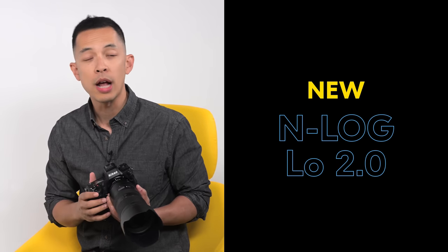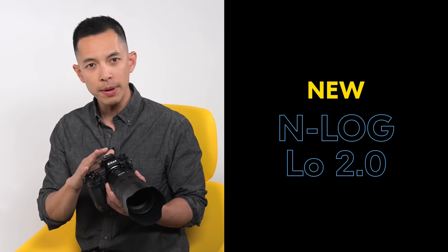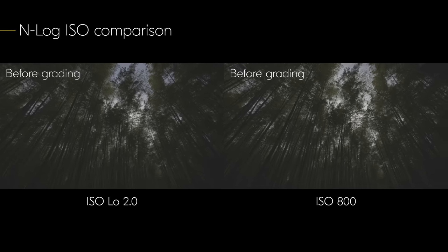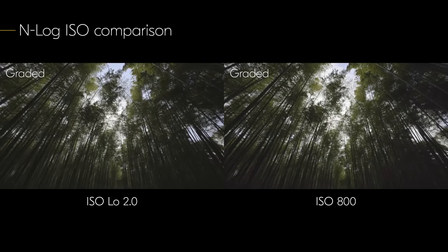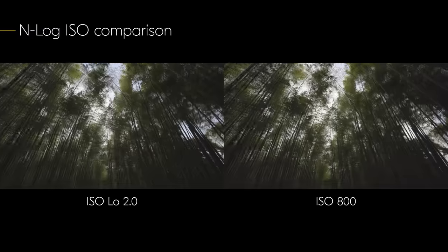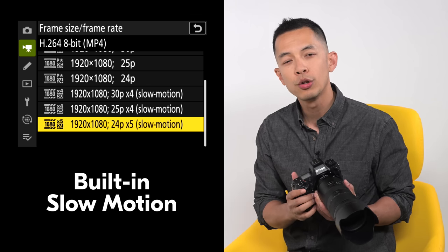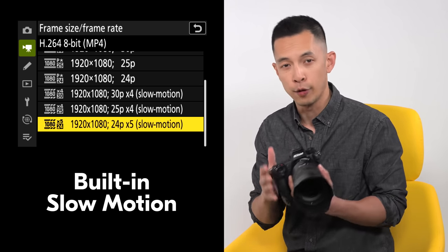Users shooting in N-Log will get a huge improvement in their workflow as they can now choose ISO settings down to as low as low 2.0, which approximates the exposure value of ISO 200. This improves shadow details by shifting the dynamic range towards the darker parts of the frame. This also liberates shooters who normally film during the day or brighter conditions from using ND filters. Other video enhancements include new built-in slow motion in camera in full HD.